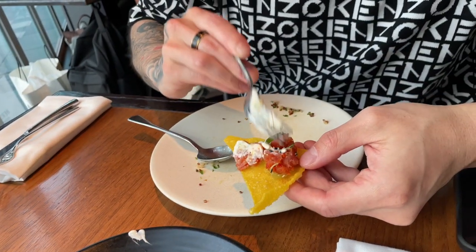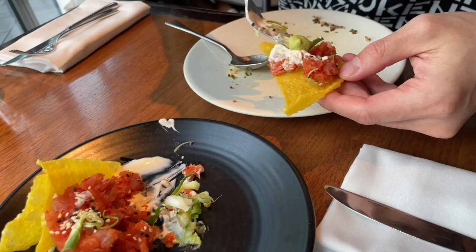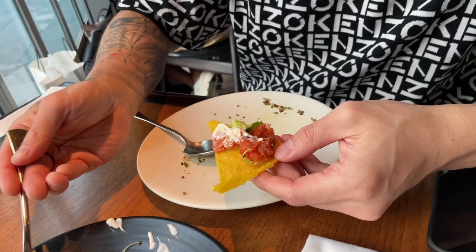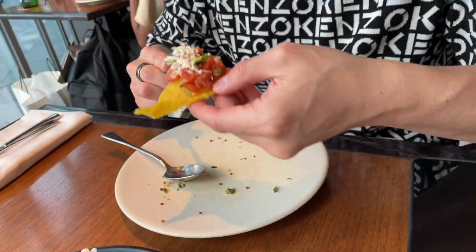I'm gonna put some sauce on it — a bit of avocado, I think. It's like a chip, like a very fancy nacho. So good, right? A bit spicy but it's good. It's tuna, right? I can't even taste the tuna — the flavors are crazy, not fishy at all.